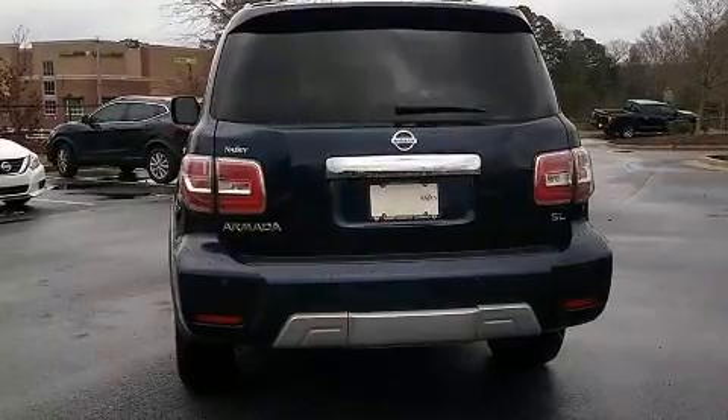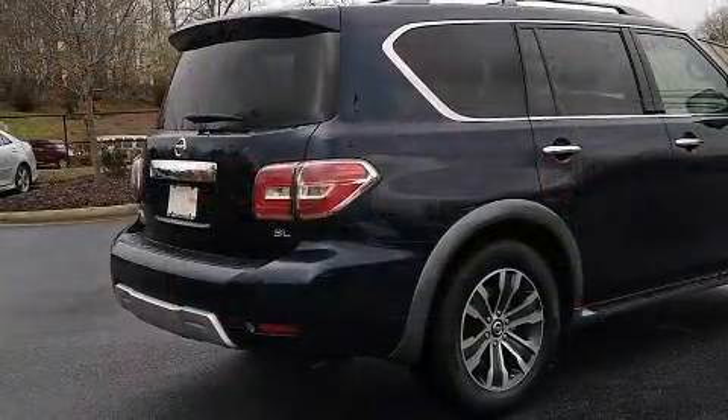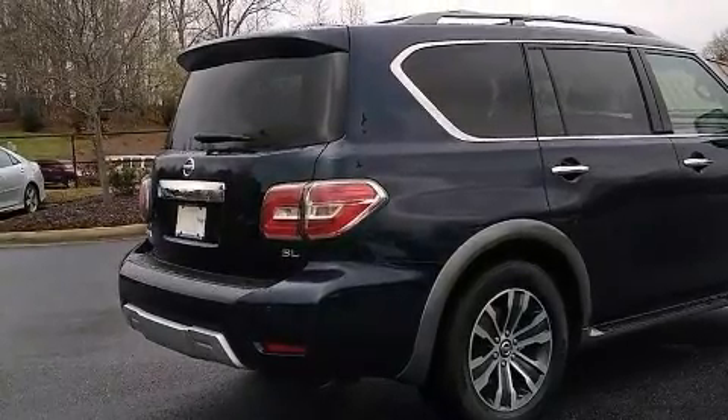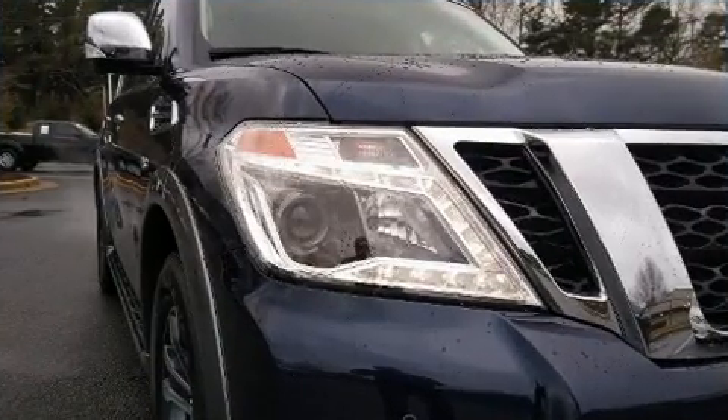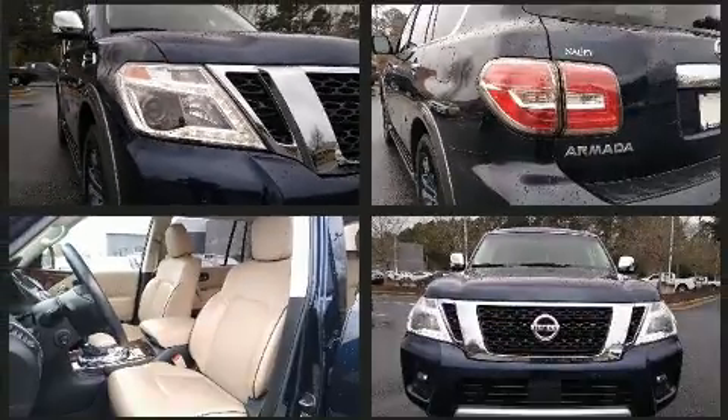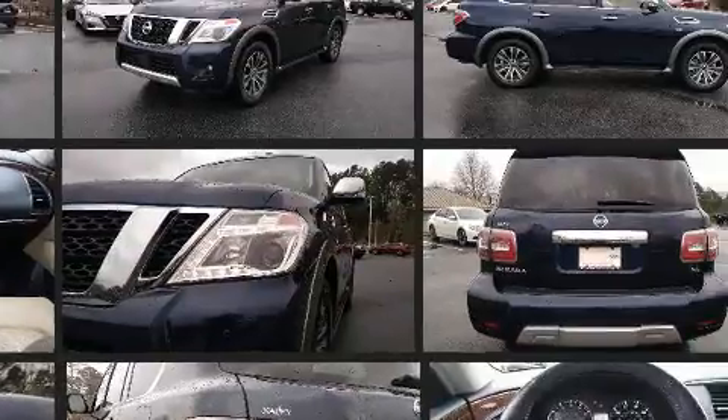Passengers in the third row enjoy seat-back reclining functionality, providing an extra level of comfort and convenience. Audio features include a CD player with MP3 capability and 13 speakers, ensuring optimal sound no matter where you're seated.